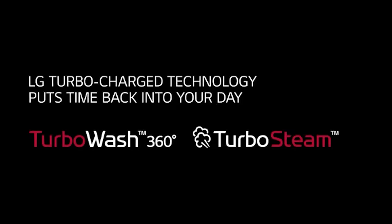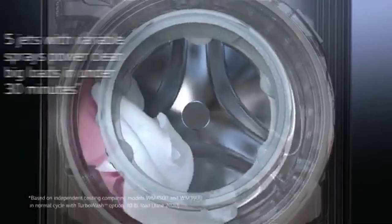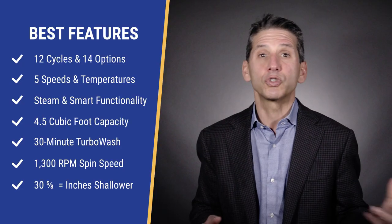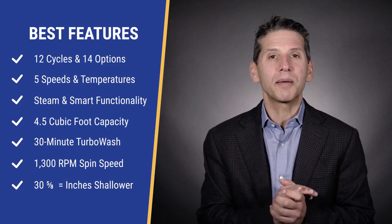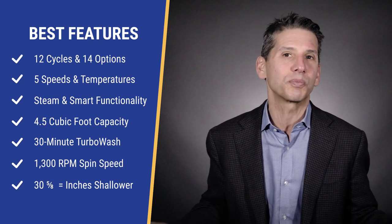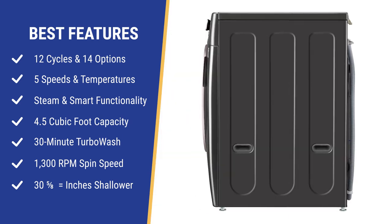Their 30-minute turbo wash cycle shortens any cycle by employing five concentrated wash jets around the front of the machine with a normal load. LG also spins at 1300 RPM — faster spins will pre-dry clothes for less time in the dryer. Most washers are between 1000 and 1200 RPM, so LG is a bit better. Its depth is only 30 and 5/8 inches, shallower than any other brand, making it ideal for stacking, tight spaces, or replacing an older top load washer.